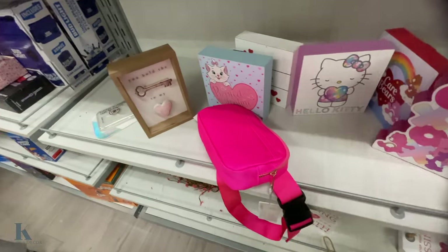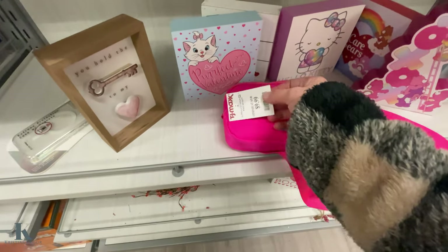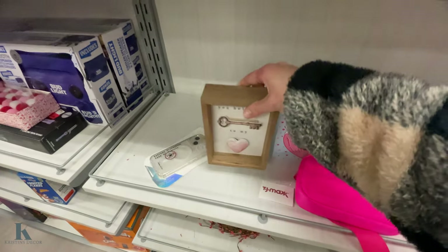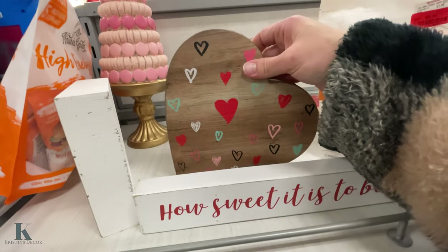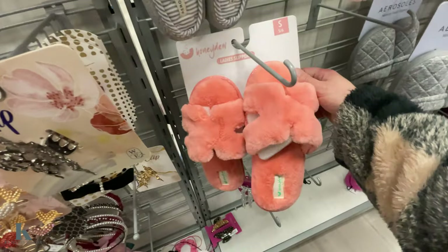This little Care Bear — it's a fun purse. This is only $10. Really fun and pretty. Such cute little stuff — $8.99.